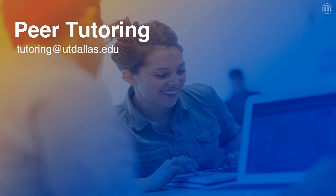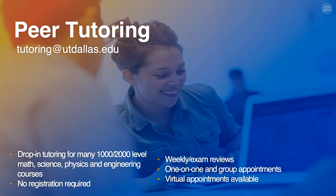One of our services is peer tutoring. Peer tutoring offers drop-in tutoring for many 1000 and 2000 level math, science, physics, and engineering courses. And the best part about it, there's no registration required. You just stop in, swipe your Comet card, and walk in to our peer tutoring space.